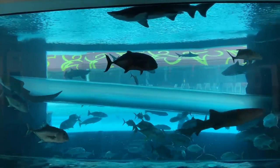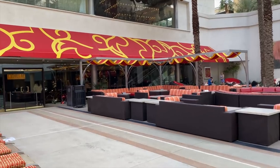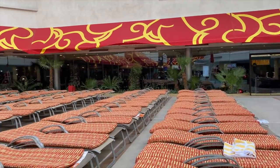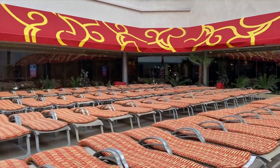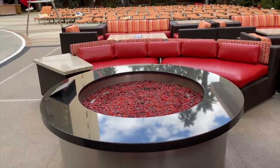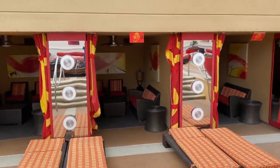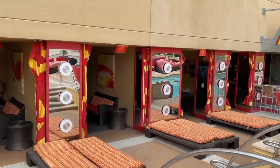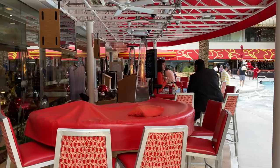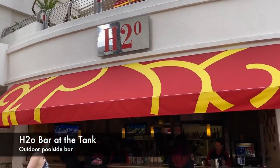We could actually stand here and watch these guys all day, but there's so much more to see. The expansive pool deck has plenty of lounge chairs on three sides of the circular pool. There are inviting seating areas, some with fire pits, a total of 17 cabanas on three levels, and even a few tables out here for some gaming action.